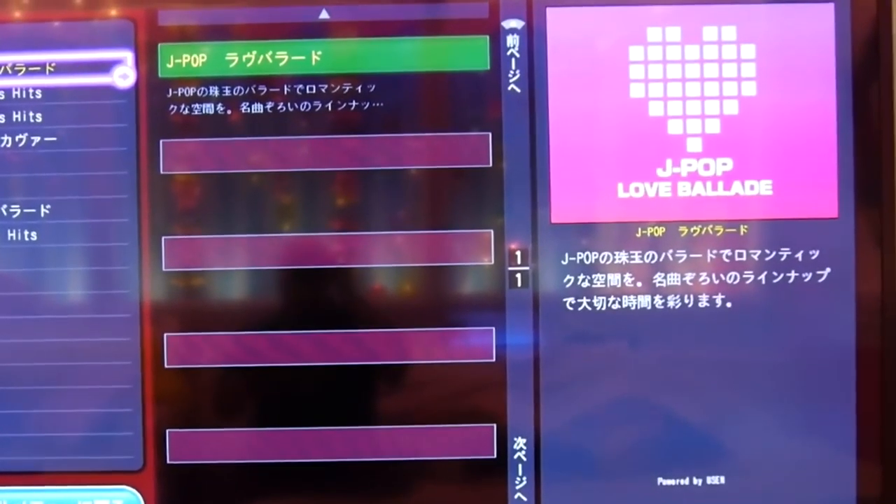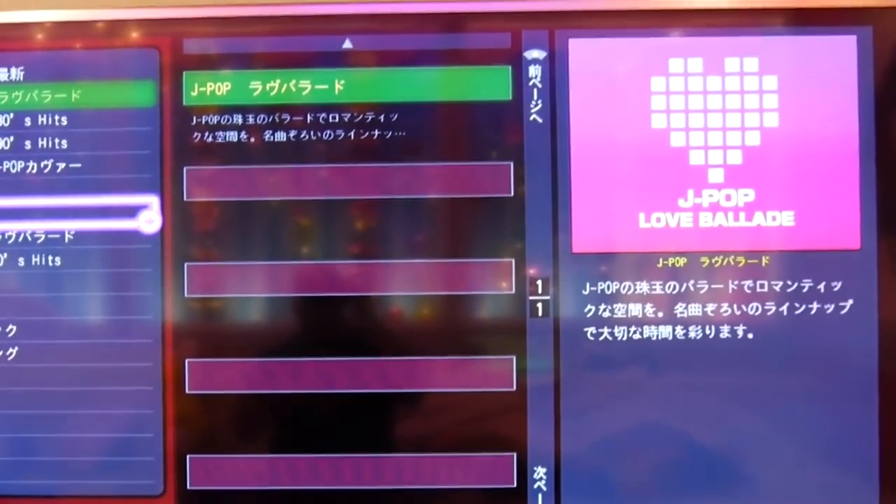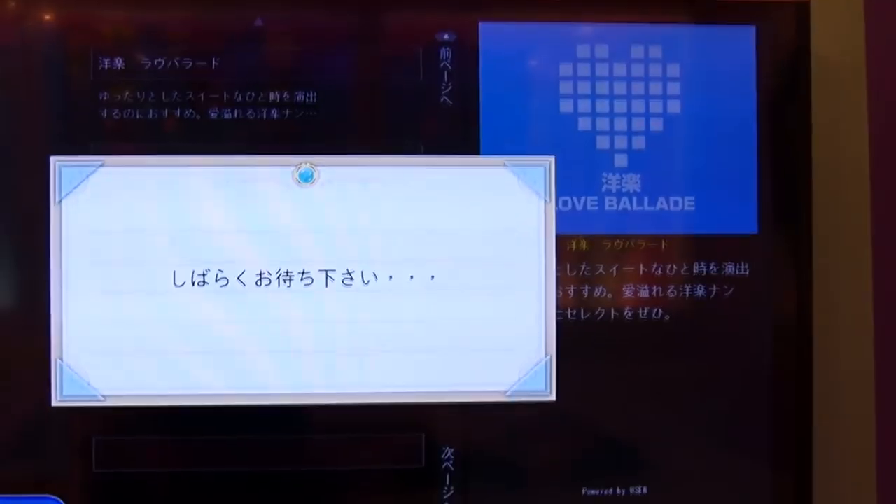Number eleven: listen to satellite radio. The TV and the touch panel usually also have satellite radio with hundreds of music types. So if you like getting down to polka, it's not impossible.